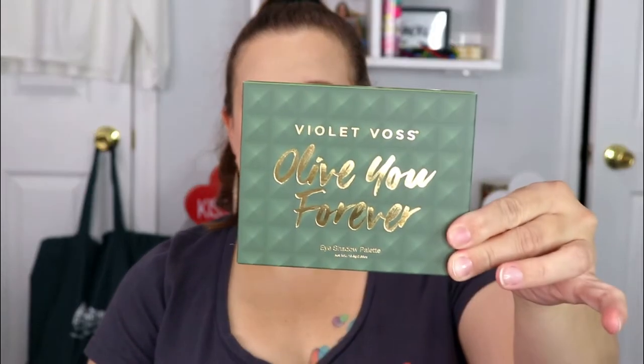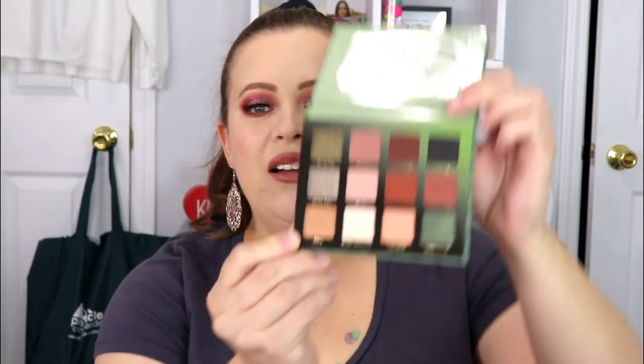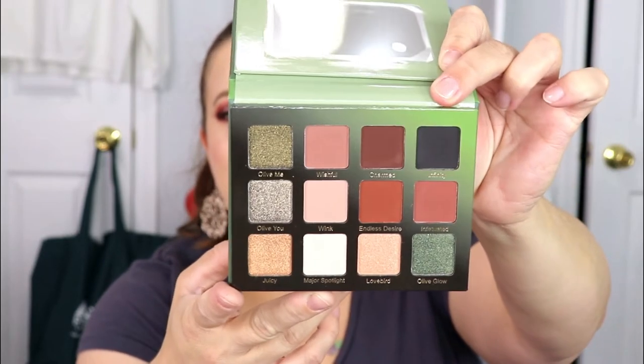You guys know I love eyeshadow palettes — I say it all the time, they are definitely one of my favorites. The first thing we have is an eyeshadow palette from Violet Voss, this is the 'I Love All of You Forever' palette. I actually have their flamingo palette and the quality is so good. Oh, it's so pretty — wow, yes, I absolutely love the colors in here!